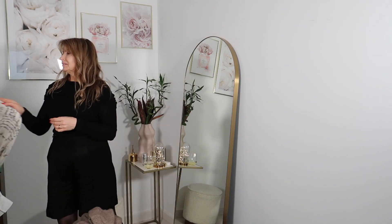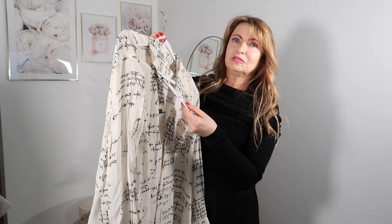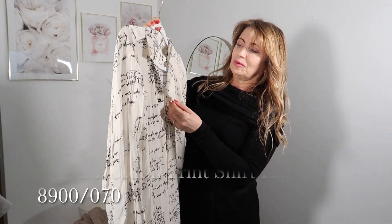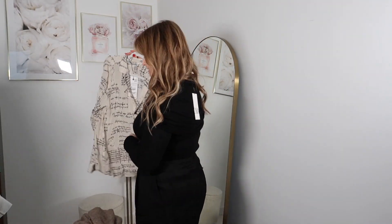And this one is a beautiful shirt that I'm going to style with coated jeans. It comes in size extra small and small, and the price is 59.99. Let me show you how it looks.